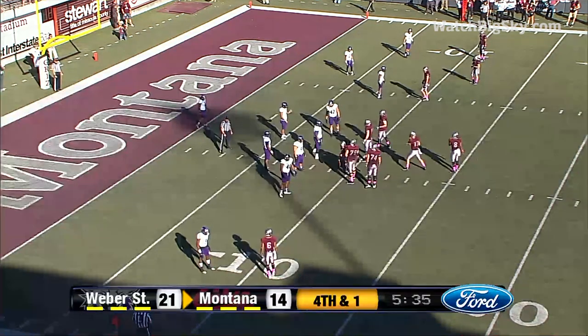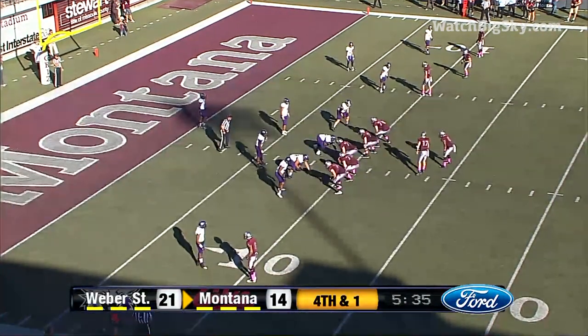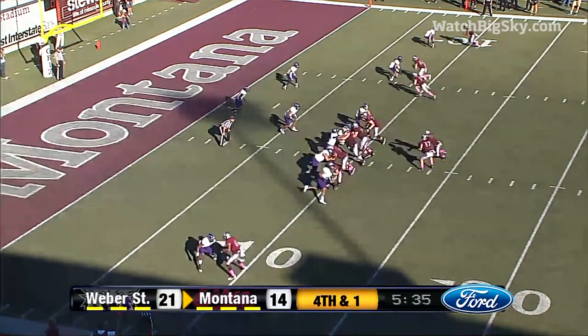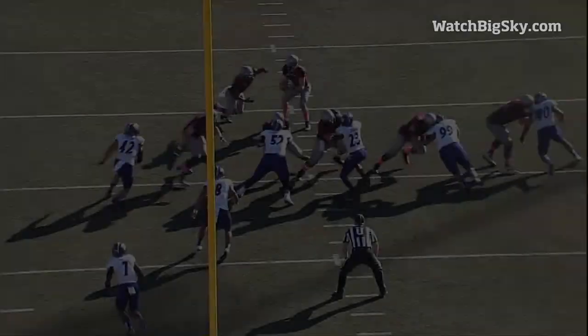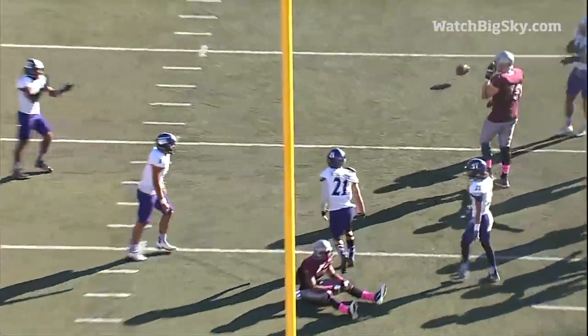So now it's fourth and one from the nine, and it appears Montana will go. Calhoun in the backfield for Simis. Simis throws, and incomplete at the five-yard line. Weber State brought pressure — they get a hit on Simis. It's still a really good throw, but better coverage by the corner.